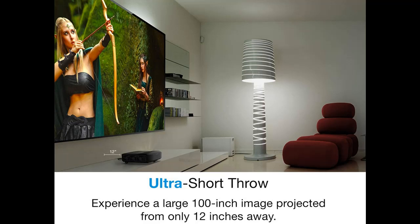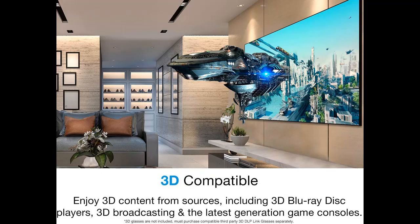With an incredible 4,500 lumens of brightness, project in any room in the house, including family rooms, theater, or game rooms.